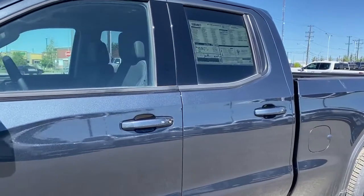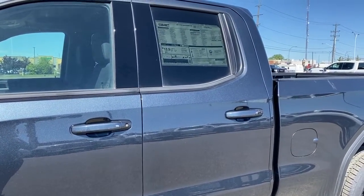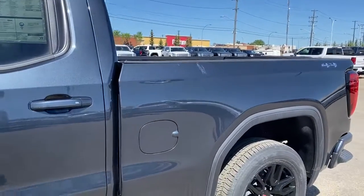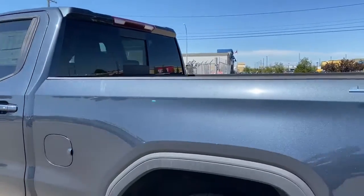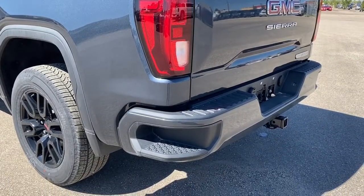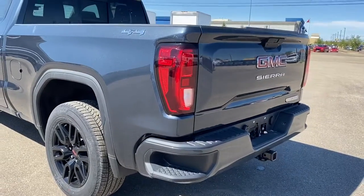The door handles have intelligent access, so as long as you've got the key fob on you, push the silver button to lock or unlock the doors. This truck comes with the trailering package and the automatic locking rear differential. We've got the rear window slider, 4x4, and the corner step bumper.